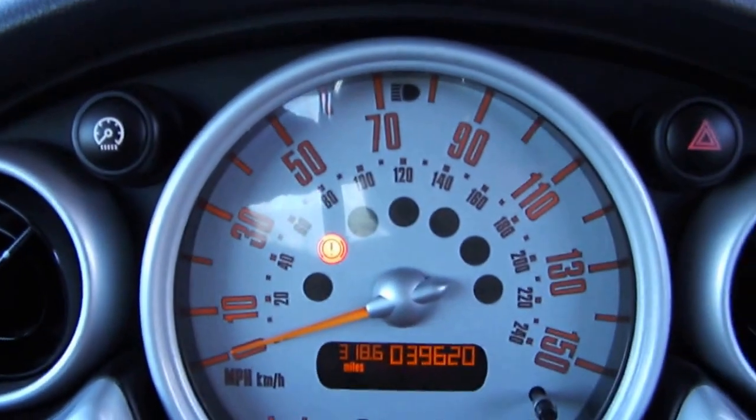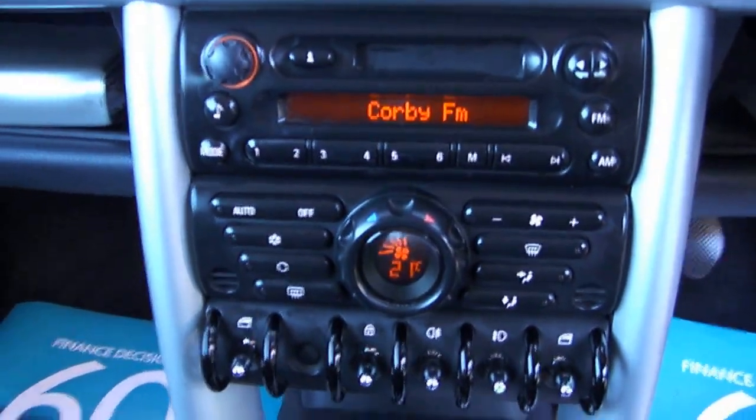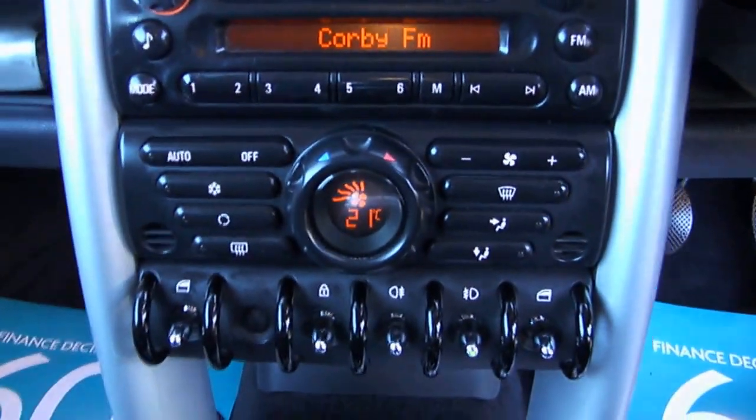This one's only done 39,620 miles. It's got the climate control with air con. Five speed manual gearbox. Electric windows.